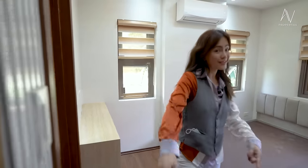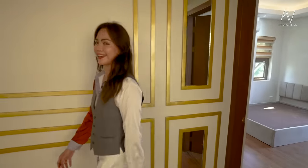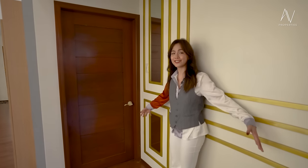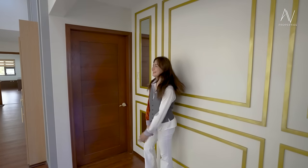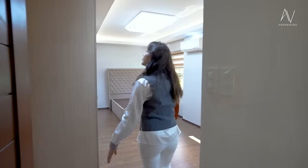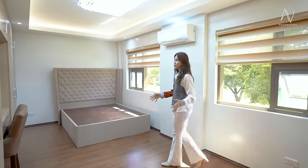Let's go see what bedroom three looks like. This is such an Instagrammable back wall — don't you agree? Let's check out bedroom number three. This is what I would call a junior master suite with its size and features.